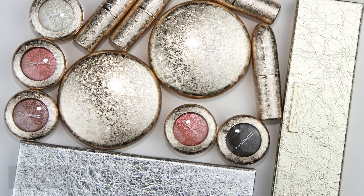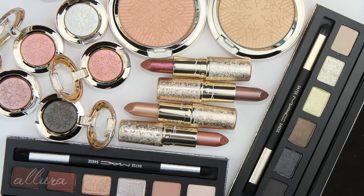Let's look at MAC's Holiday 2017 Snowball collection. The packaging is beautiful — there's a foiled gold design on the outside of all the packaging. There are subtle differences in coloration: some are more traditional pale gold, some are silver, and others lean more rose gold. As with every holiday collection by MAC, it also includes little gift sets.